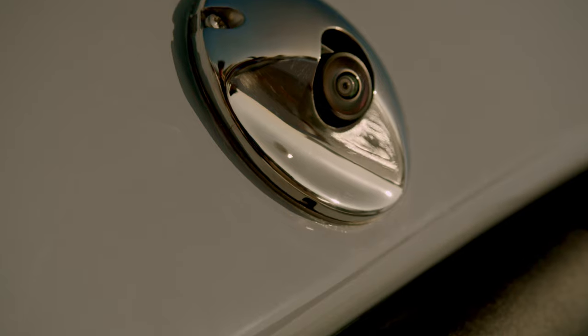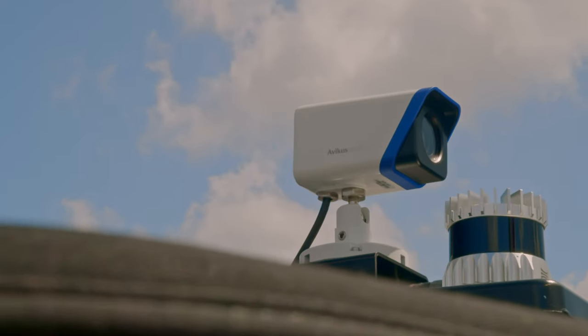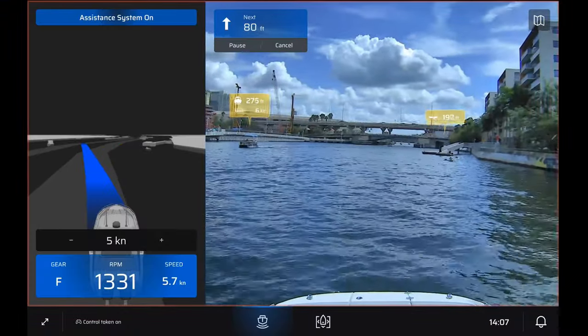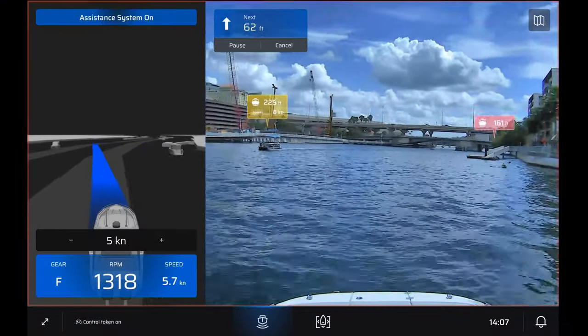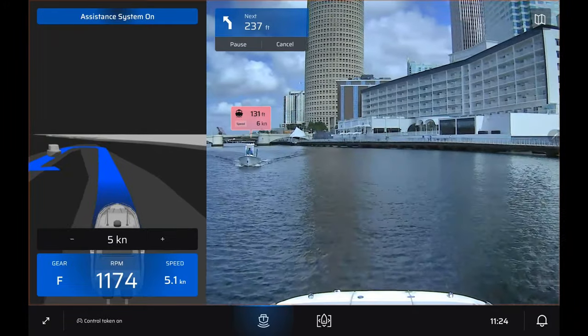You may ask yourself, why do we need autonomy on boats? Well, with today's technology, we can combine data from cameras, sensors, and machine learning to do a lot of useful things that we could not do before. For example, we've had autopilot systems on boats for a long time, but they are passive systems and not reactive. Today, our systems can recognize other boats and objects, calculate distance and speed, and react accordingly to warn or maneuver the boat to avoid an accident. This is one use case we will look at today. So let's get started.